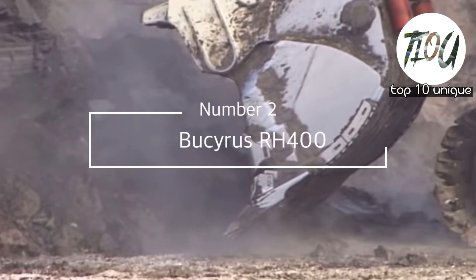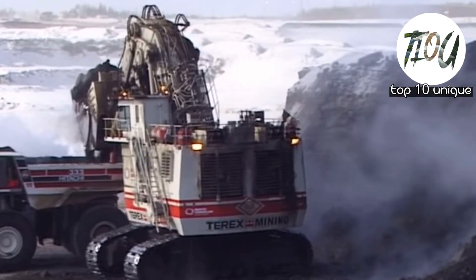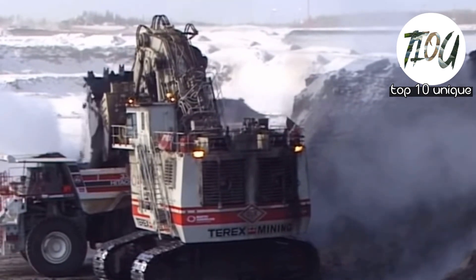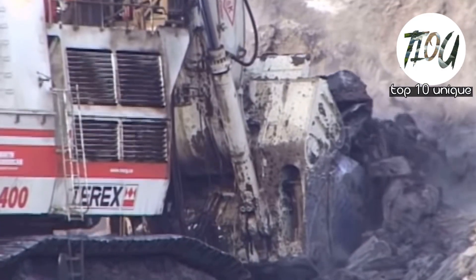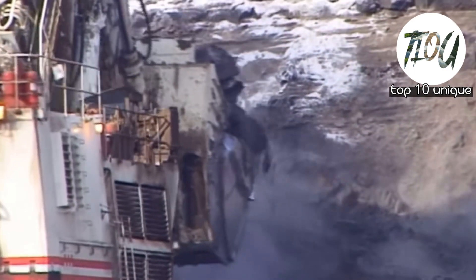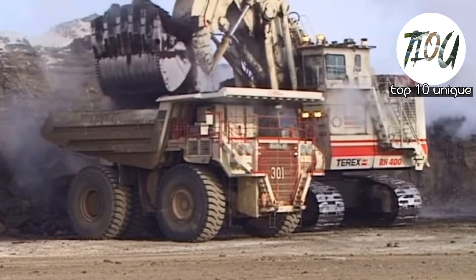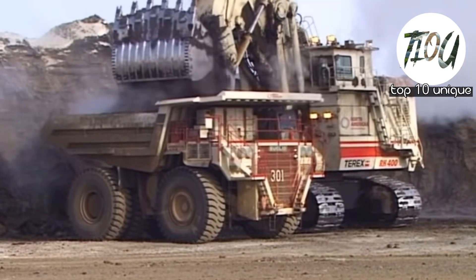Number 2: Bucyrus RH400. The design was part of a long line of acquisitions that determined who controlled this record-breaking excavator. The industry called this excavator the T-Rex — the RH400 — before it was acquired by Bucyrus.